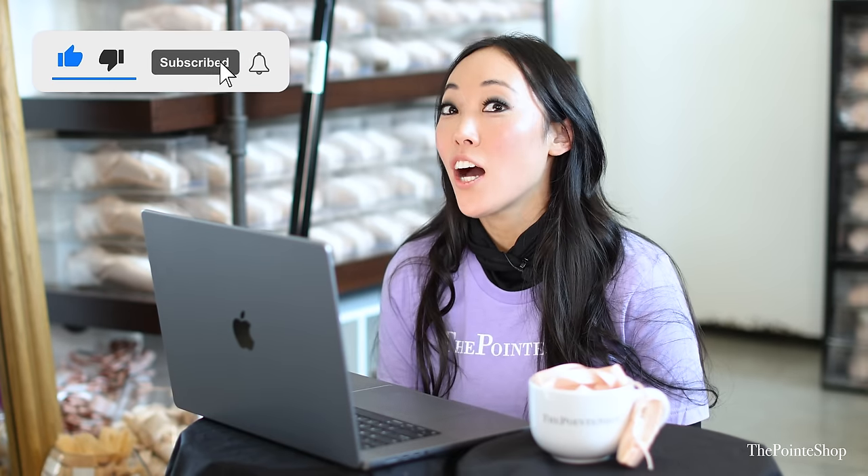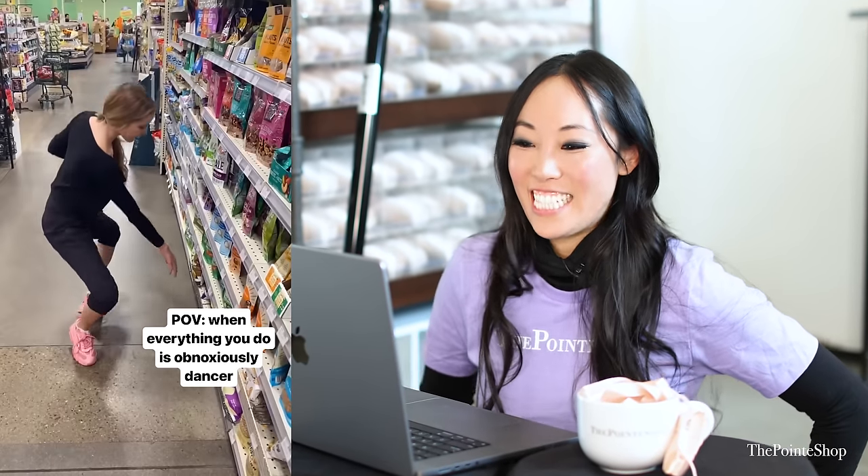Hey, it's Josephine from The Point Shop. This is TikTok 31. Let's go. POV, when you do everything it's obnoxiously dancer.